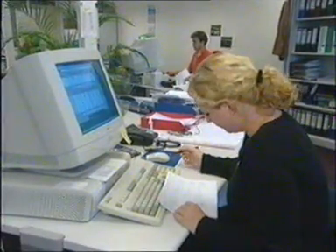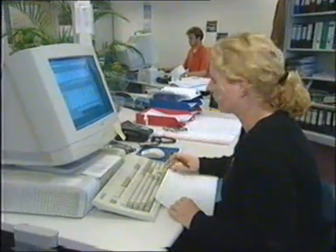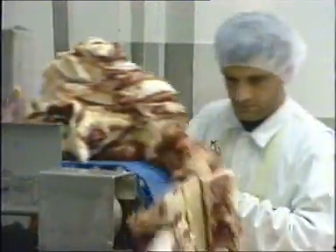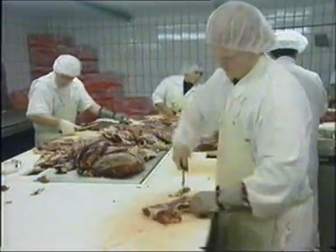The connection between the slaughterhouse and the business office is vital. On a daily basis, I get information about our purchase, our sales, the prices we pay for the cattle, and the prices we obtain from our customers. On a daily basis, I also get information about the efficiency of our slaughter process and our deboning process.